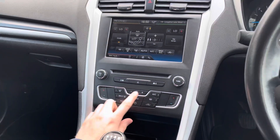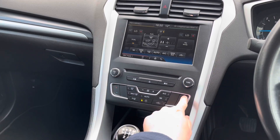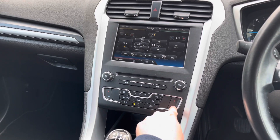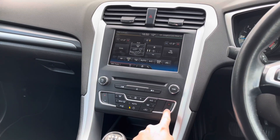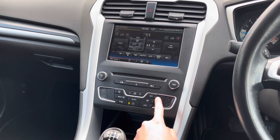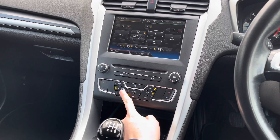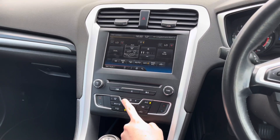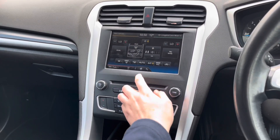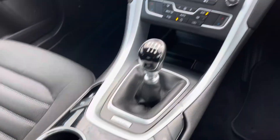You have dual zone climate control, which allows the driver and passenger to make their own preferred temperature choices — preventing any arguments about being too hot or too cold. You have the option of using physical controls along with the touchscreen for adjustments including direction of airflow. A nice touch is the front and rear heated windscreens so you can quickly defrost them during winter. You also have a 6-speed manual gear selector.